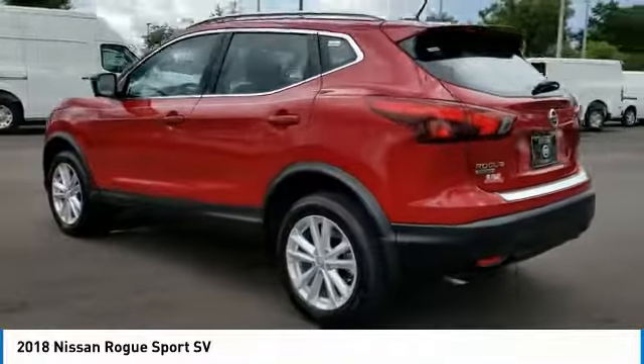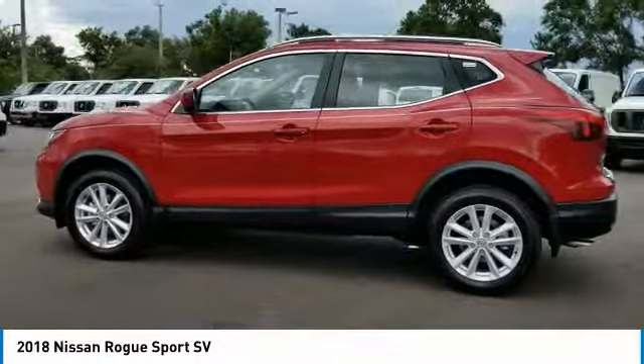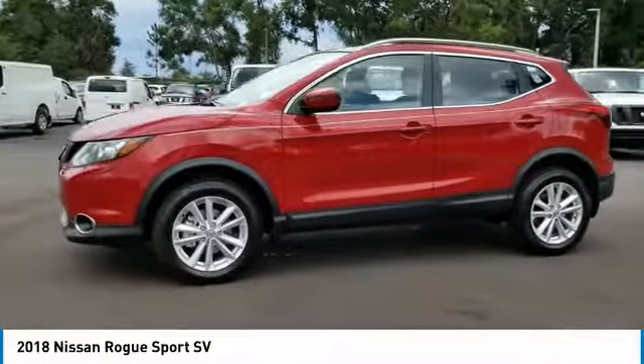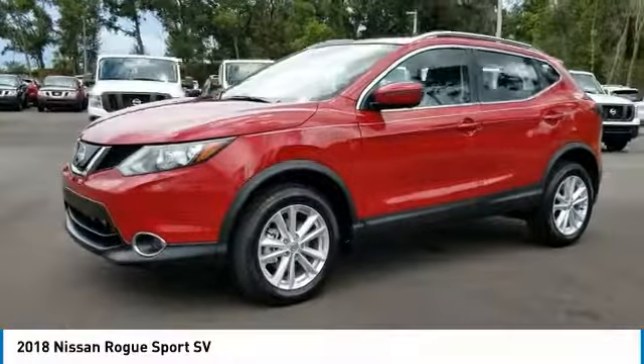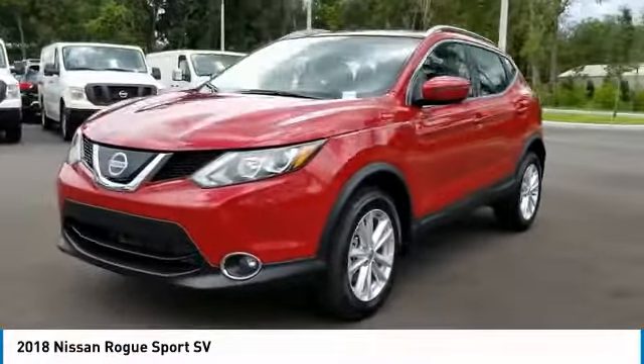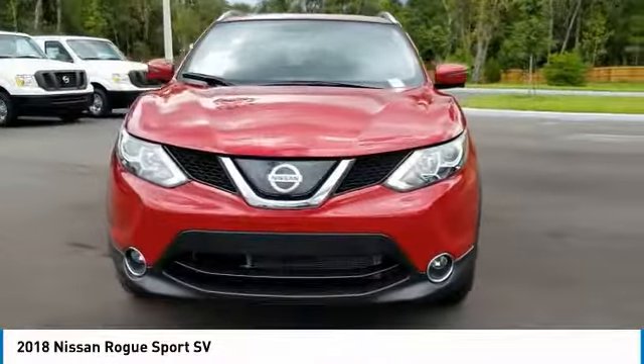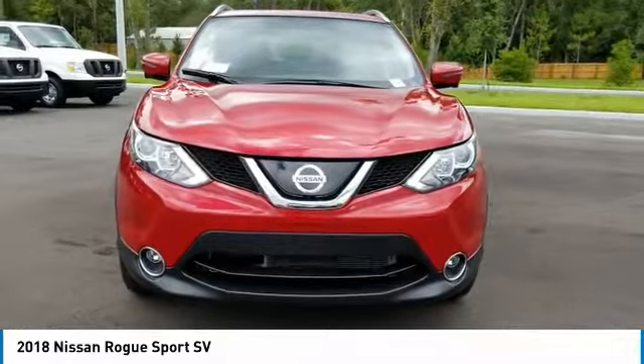Here are some of this vehicle's great options: traction control, keyless entry, steering wheel audio controls, stability control, backup camera, anti-lock braking system, Bluetooth, adjustable steering wheel, driver airbag, and power steering. This beauty is sure to make you the talk of the neighborhood.